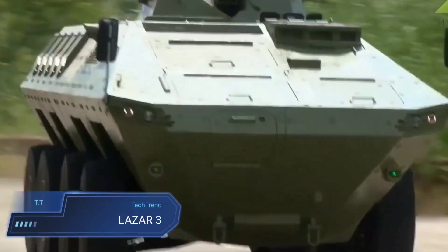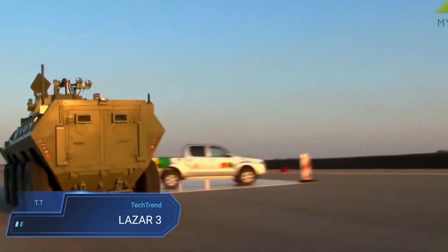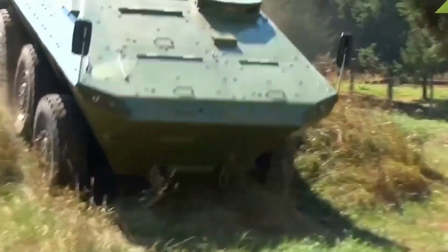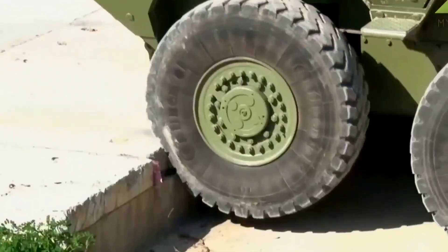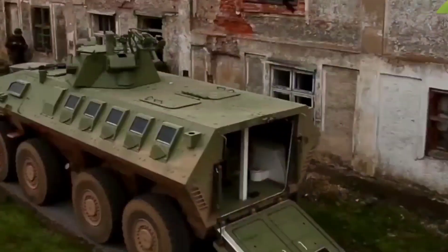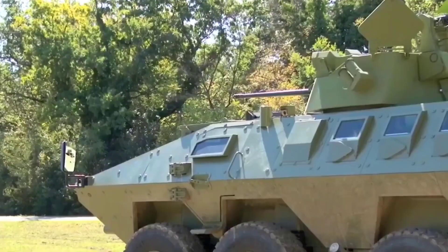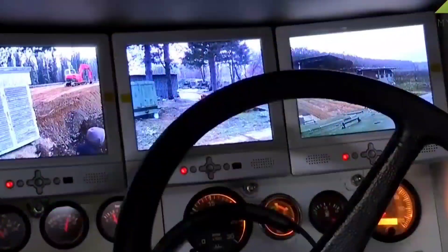The Lazare III, a formidable addition to the Lazare armored vehicle lineage, represents the pinnacle of Serbian engineering prowess. Crafted by Yugoimport SDPR, this 8x8 wheeled armored vehicle is versatile, designed to excel across a spectrum of missions and applications. Boasting modular ballistic protection and powered by a robust 500 hp diesel engine, the Lazare III achieves a maximum speed of 110 km/h, ensuring rapid mobility and agility on the battlefield.